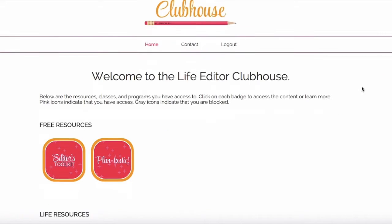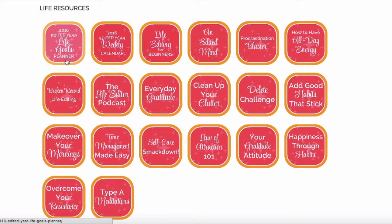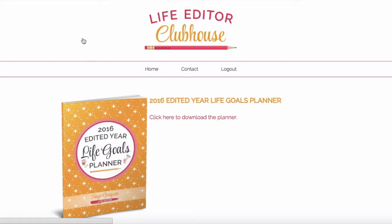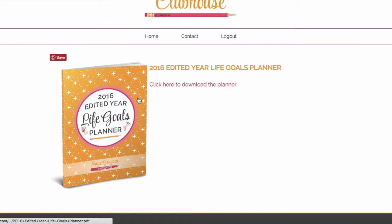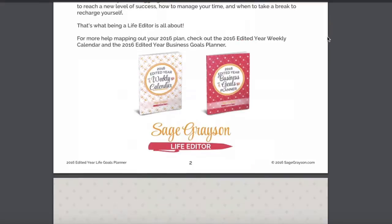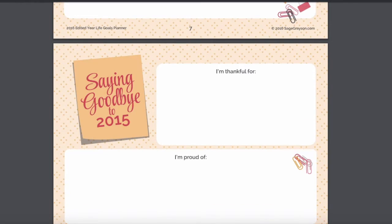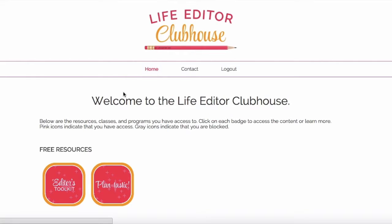Let's move on to life resources. We have a lot of life resources, but let's start with my most popular ones — the edited year planner. Let's click on the life goals planner. These classes, programs, and PDFs open up for you when you click the icon. Here's the life goals planner — click here to download the planner. It opens up in a new tab and the planners are pretty big, so make sure you give yourself enough time for them to load. There it is — here's the life goals planner. You can download the entire planner right here in the clubhouse.